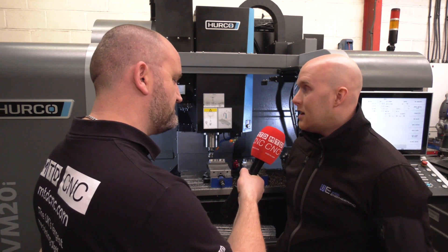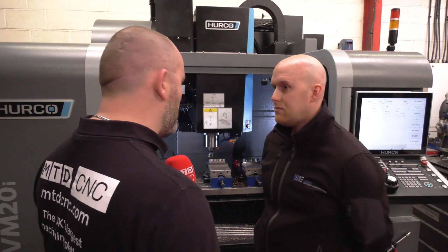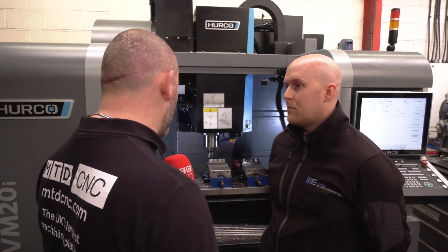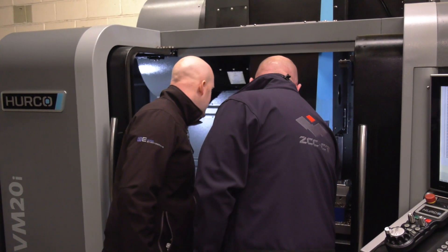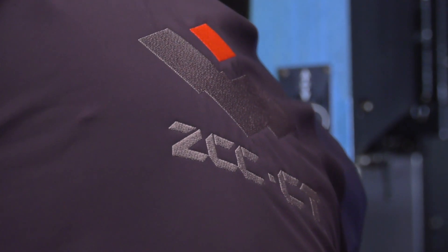How long have you been using ZCC? About five years now. When we bought our first Haas, we tried various brands, and David from Glendower brought the ZCC range to us. We tried it and we've never looked back since. And how about the representation and support? We get great support from David at Glendower, David from ZCC, Christian from ZCC — it's good support throughout the board.